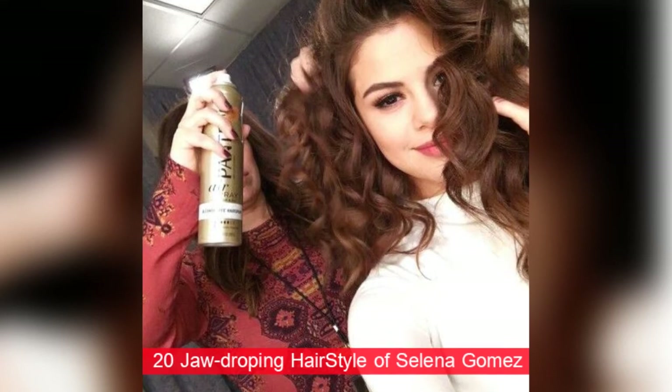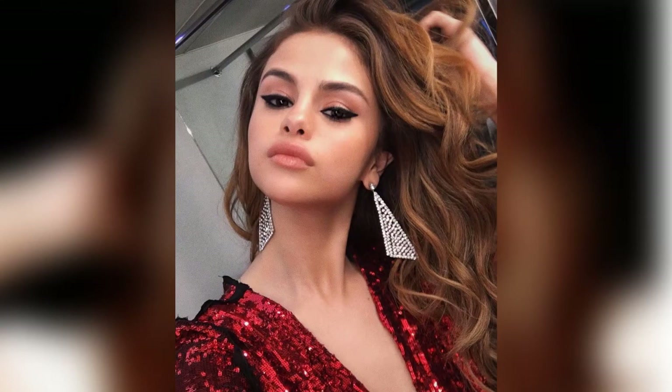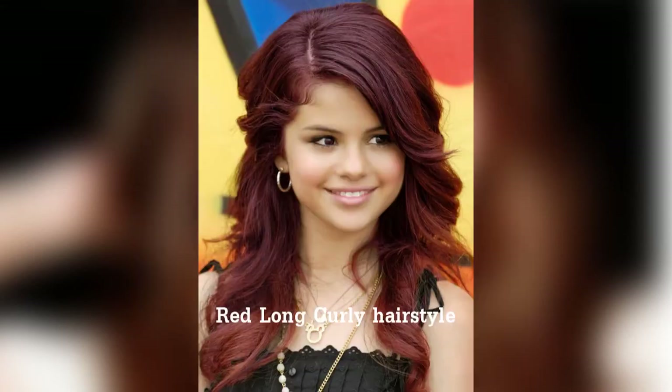We already know Selena Gomez has incredible hair. Her style is usually simple but never boring or repetitive. We have seen Selena experimenting with her hairstyles over the years and we love to see her trying new ones too. Now we will show you the best 20 hairstyles of Selena Gomez, starting with red long curly hairstyle.